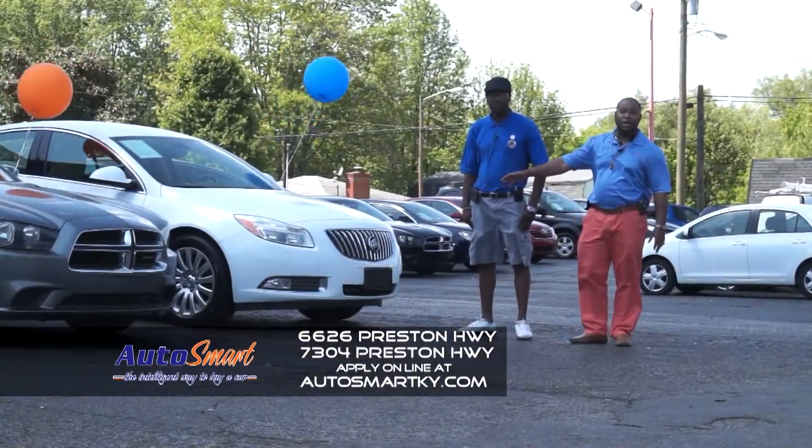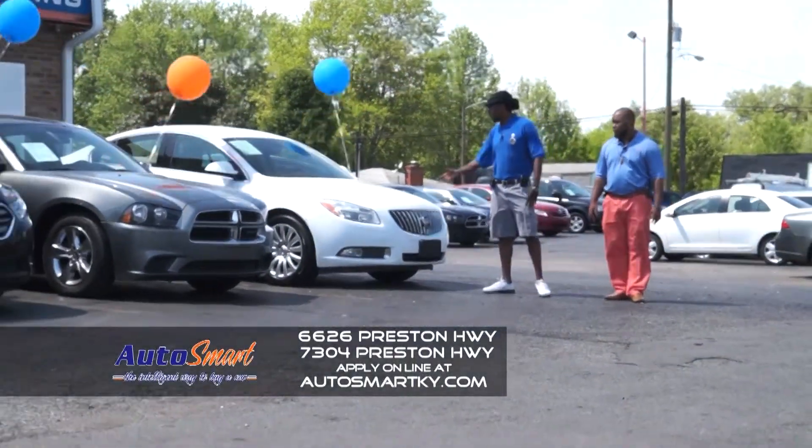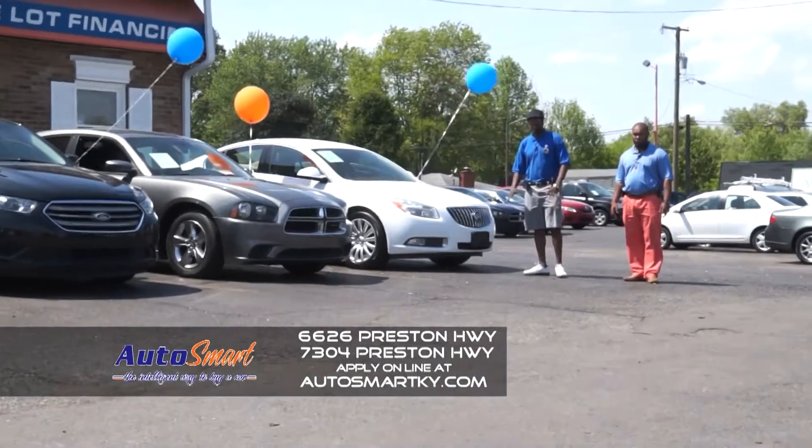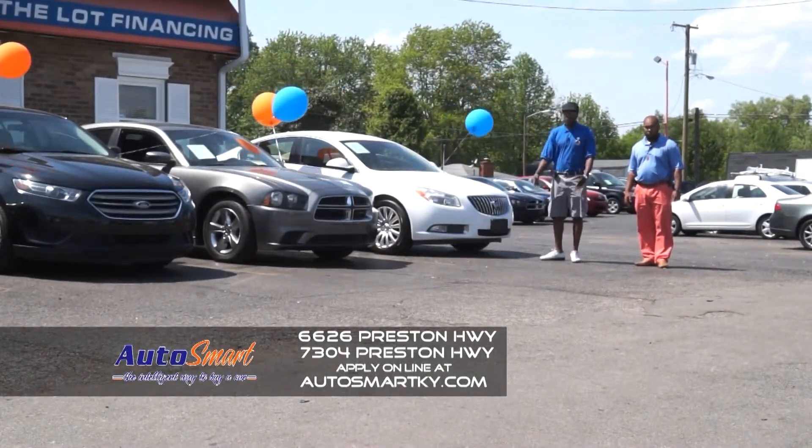We're going to start off with a 2011 Buick. Tell them about it Marvin. This 2011 Buick Regal right here is super clean, super cheap. You can ride around in this. Got all the bells and whistles. Low down payment.